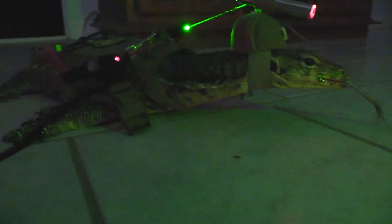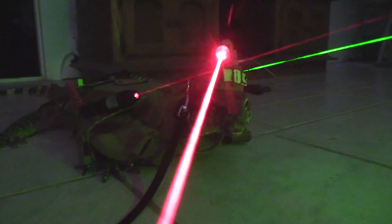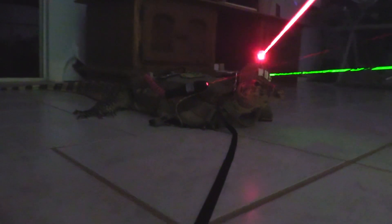Please subscribe if you wanna see more lizards with frickin' lasers. What other things can lizards do with advanced technology? Please subscribe.